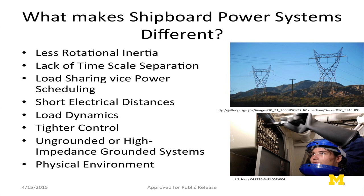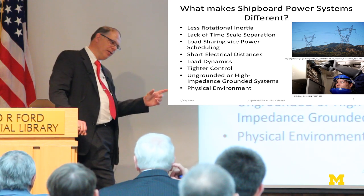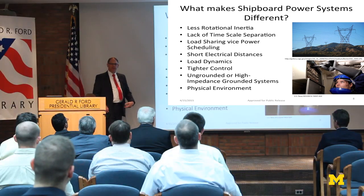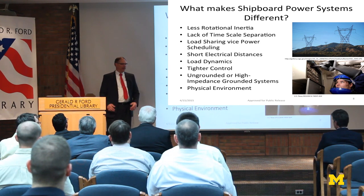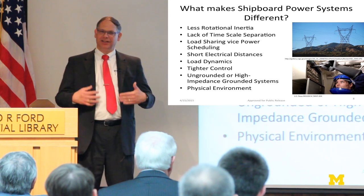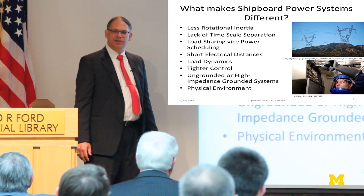One could ask: why not just use smart grid solutions? There is a lot of similarity, but there are fundamental differences between shipboard and terrestrial power systems. On shipboard systems, we have less rotational inertia. The terrestrial system has thousands of generators all in parallel, all interconnected, so all that inertia is connected and in synchronism. We don't have that on board a ship, so the transient behavior is much different. There's also a lack of time-scale separation. In terrestrial systems, you can break up sub-transient, transient, and steady-state operating conditions and treat them almost separately. On board ship we cannot, because all three phenomena overlap in time scale.